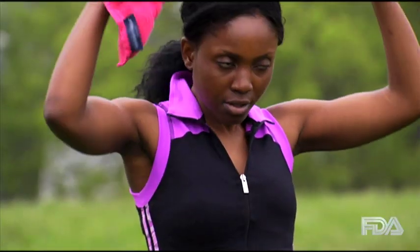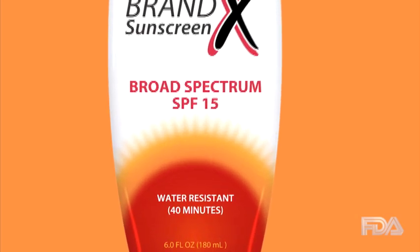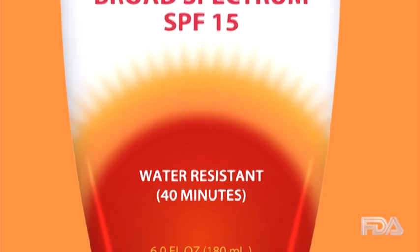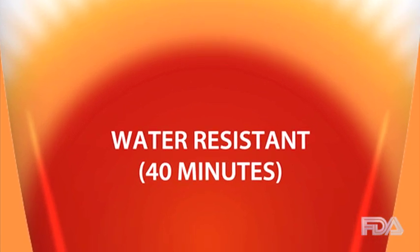Once wet, all sunscreens begin to lose effectiveness. Only the term water-resistant, with the length of time water resistance lasts, will appear on sunscreens. If this language does not appear, the product is not water-resistant.